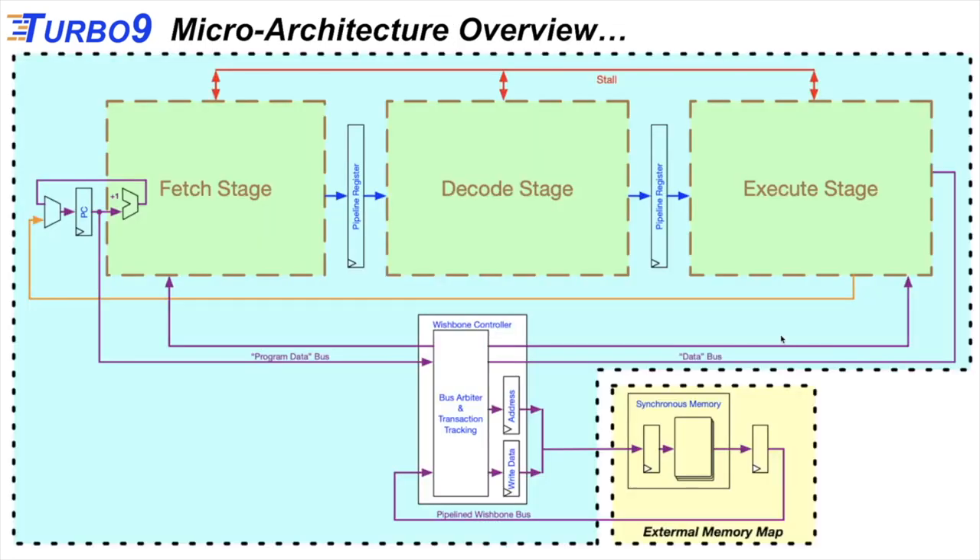Let's go over the microarchitecture. The Turbo 9 is a pipeline architecture with a fetch stage, a decode stage, and an execute stage, plus a pipelined external memory subsystem. We use the Wishbone pipeline protocol, which is an industry standard. As drawn, we have six pipeline stages, but that can vary. Internally, the Turbo 9 has a Harvard architecture with a data bus going to the execute stage and a program data bus going to the fetch stage. But externally, it is Von Neumann with a shared program and data bus.